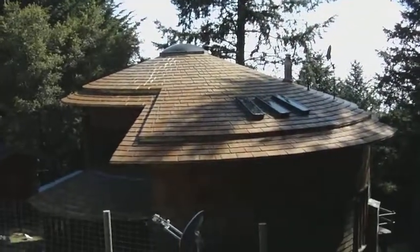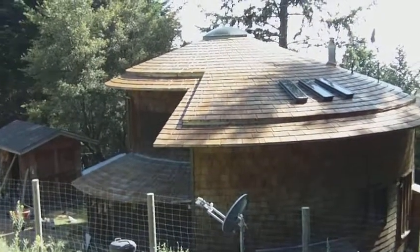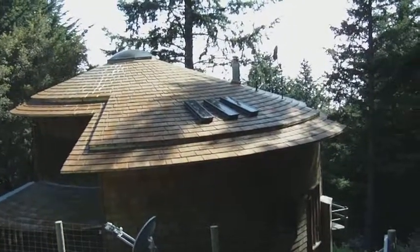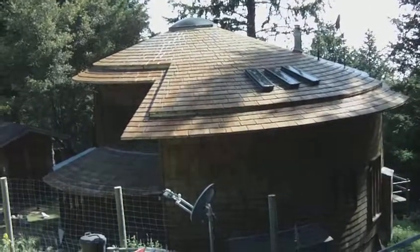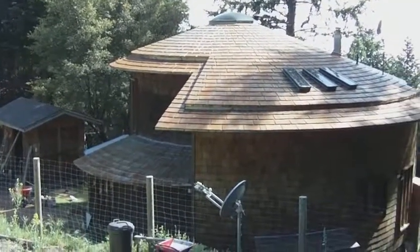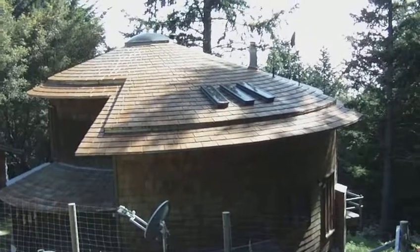We're here on the job site of a very unique metal roof. This is Corten bare steel that's obviously rusting, and it is custom-made into the shape that simulates wood shakes on this Northern California forest residence.